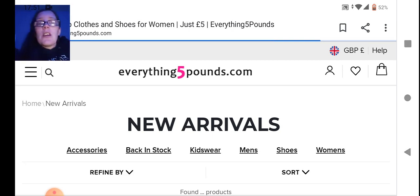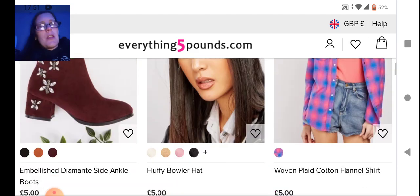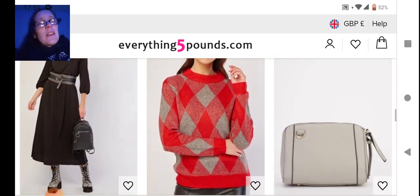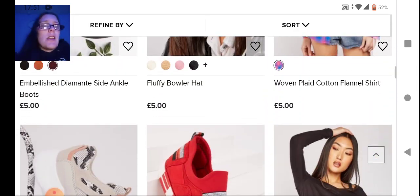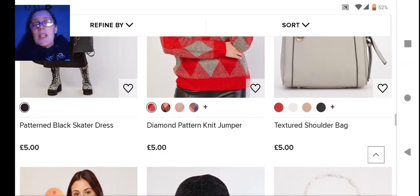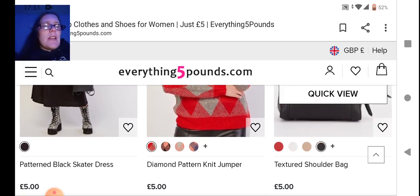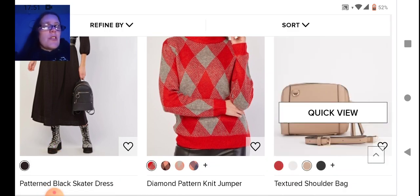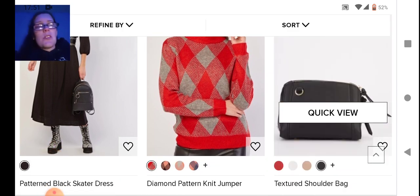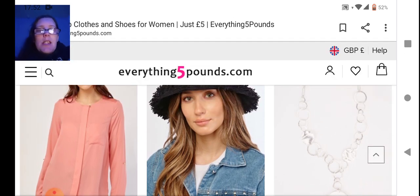We have another cross pattern jumper with triangles — again comes in a huge amount of colors. On this website you're never going to be stuck for a color choice. Next we have a textured bag — really cute, really simple, comes with the strap, perfect for little days out, shopping days, or by the beach, just something to throw over your shoulder.